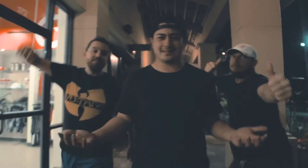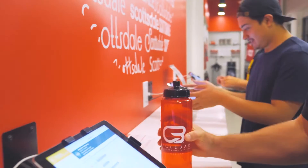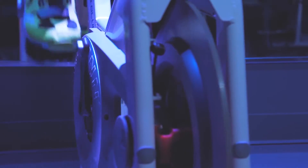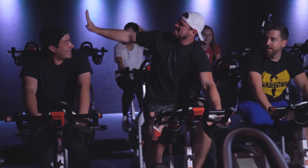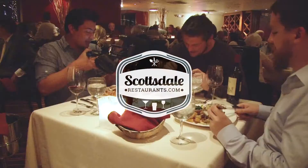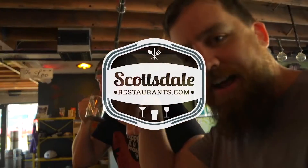How do we keep such ridiculous? The answer is simple. Psychobar! If you're in Scottsdale and you want some nom, hit up ScottsdaleRestaurants.com.